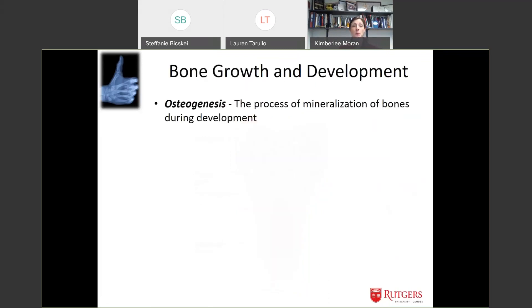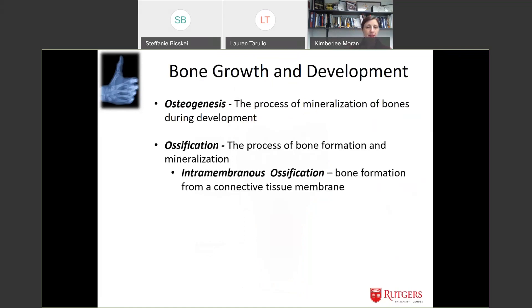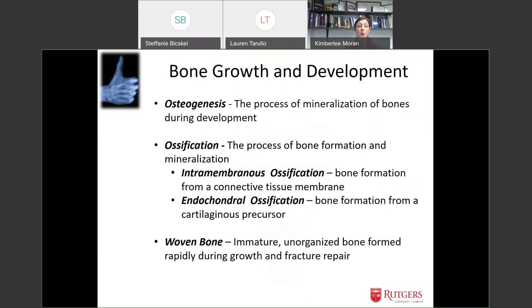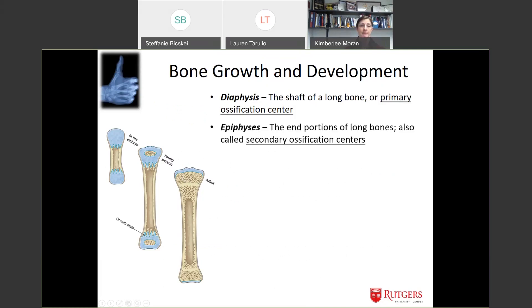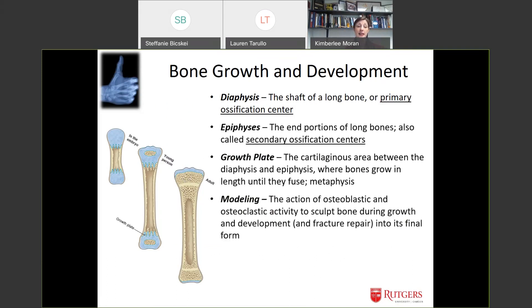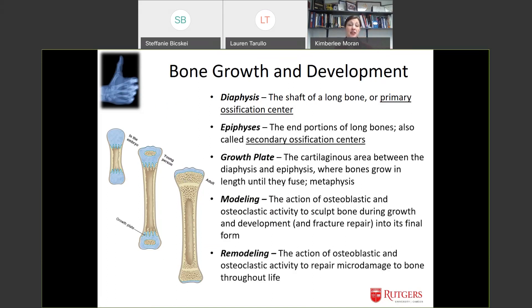Osteogenesis is the process of bone mineralizing during development. When you're first born you have woven bone — immature and unorganized — but it grows rapidly and repairs easily. You start with the primary ossification center and immature bone at the ends that gradually ossify and fuse until you have your adult bone. Modeling is the action of your bone cells sculpting bone growth, and then as you live your life and put different stressors on your bones, your bones remodel throughout your life until you pass away.